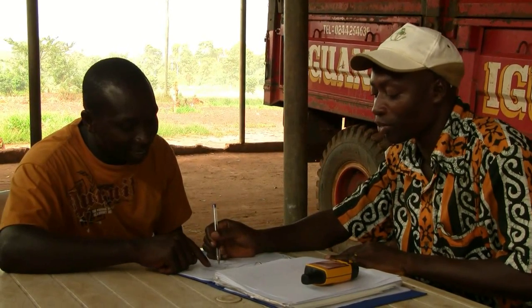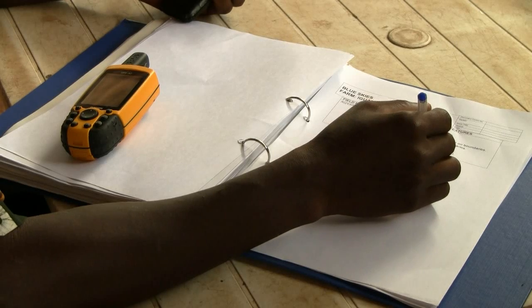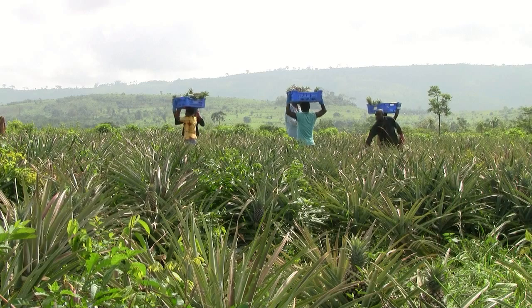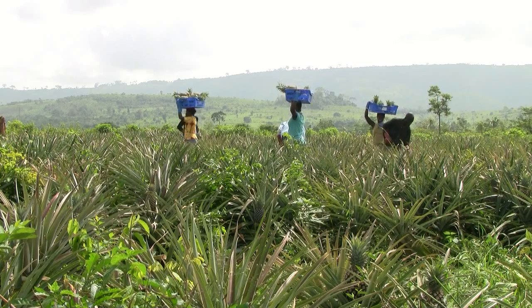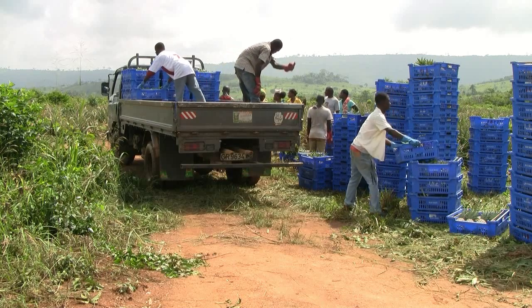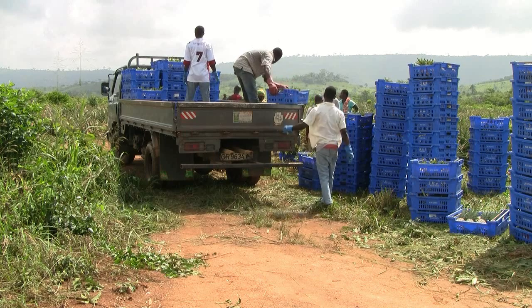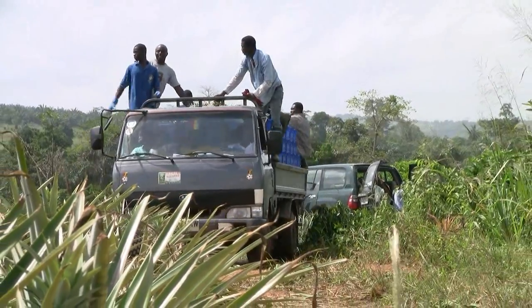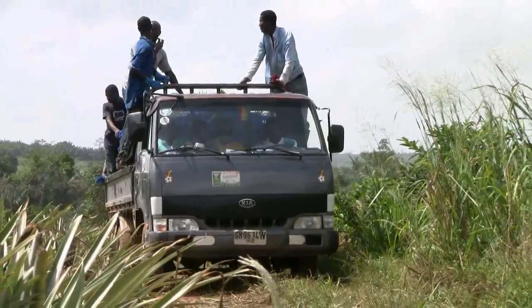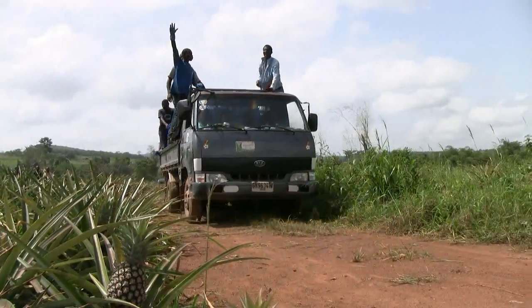Leaf Max also encourages record-keeping. In any business where records are not kept, that business flounders, so record-keeping forms an integral part of Leaf Max. You need to record every activity on the land, from land preparation to harvesting and even haulage of your produce from the farm to wherever it's going. The records every farmer keeps are really important because they help us carry out internal audits, which help us know exactly how good or bad a farmer is performing. And you can only achieve that with records — it is an integral part of the central management system.